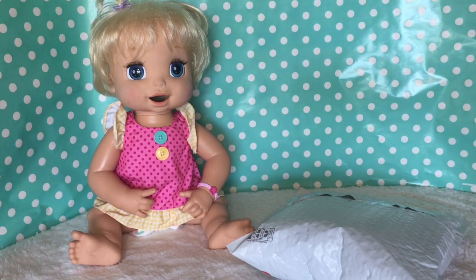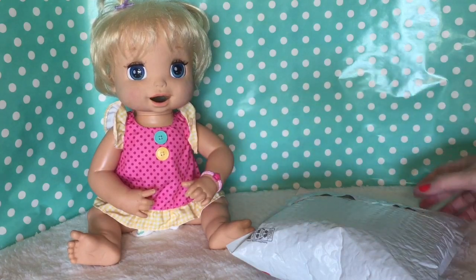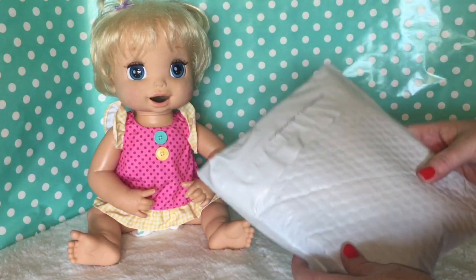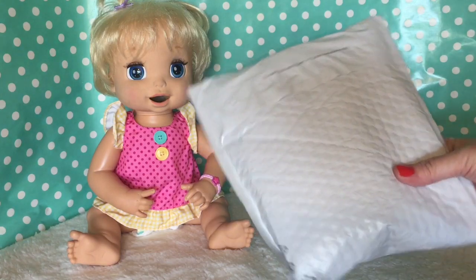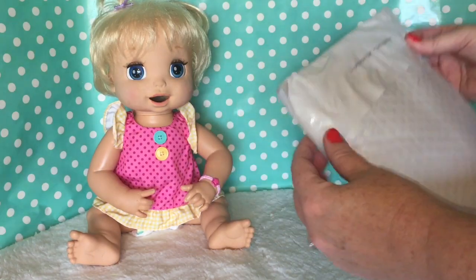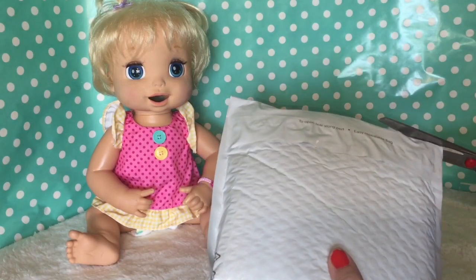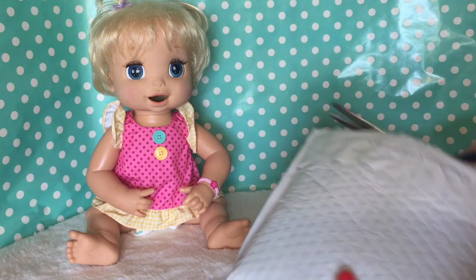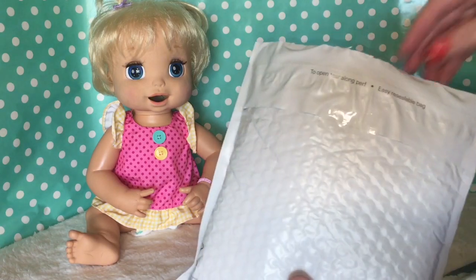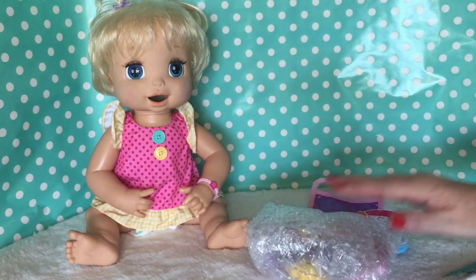Hey guys, welcome back to our channel! I'm here with Madison and we just got a new package in the mail from eBay. I'm gonna open it up and show you guys what we got. I've got my scissors here and there are lots and lots of goodies in here that I ordered.